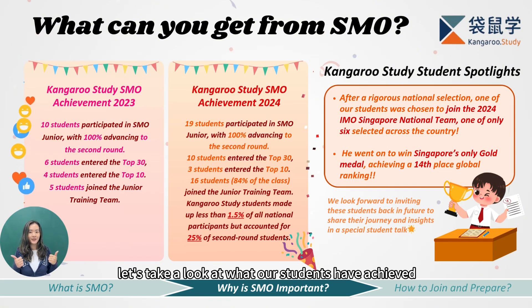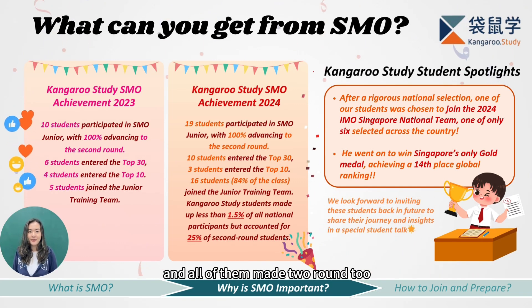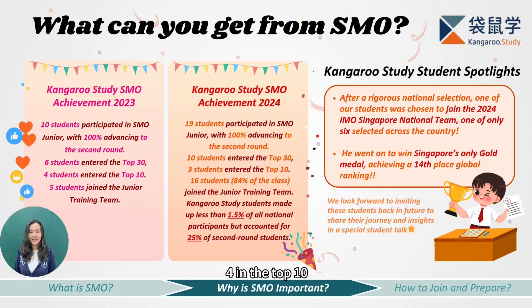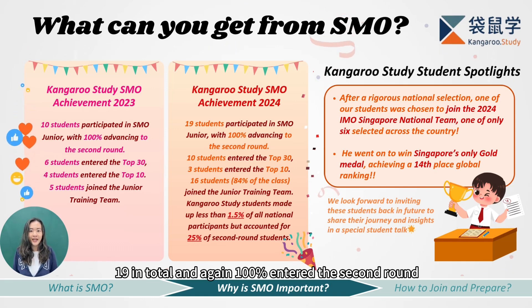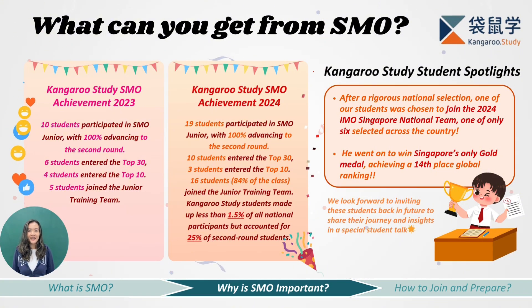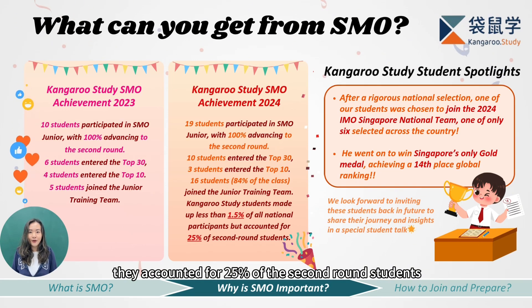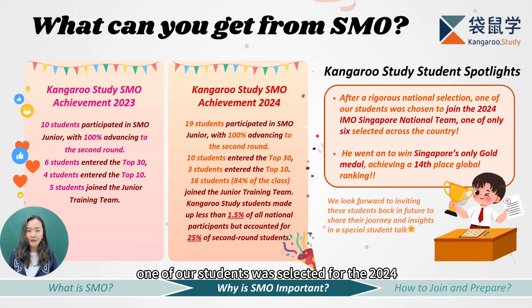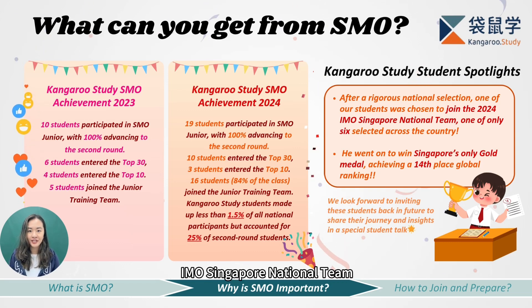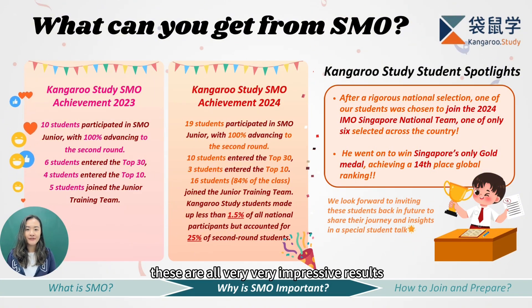Now let's take a look at what our students have achieved over the past two years. In 2023, we had 10 students take part in SMO Junior and all of them made it to round two. Six students ranked in the top 30, four in the top 10, and five were selected for the Junior Training Team. In 2024, we had even more students — 19 in total — and again 100% entered round two. Sixteen students were selected for the Junior Training Team. Even though our students made up less than 1.5% of all participants, they accounted for 25% of the round two students. And the biggest highlight: one of our students was selected for the 2024 IMO Singapore National Team and went on to win Singapore's only gold medal, ranking 13th in the world.